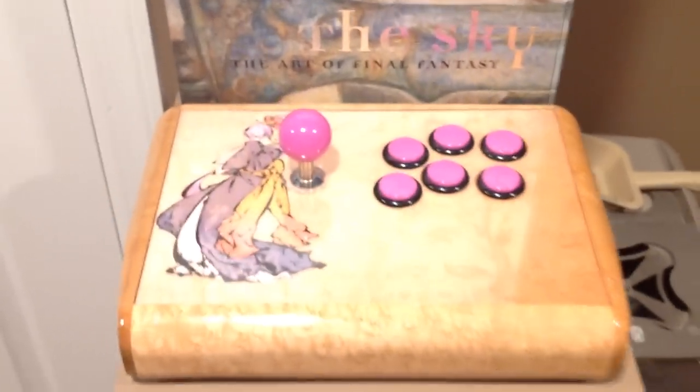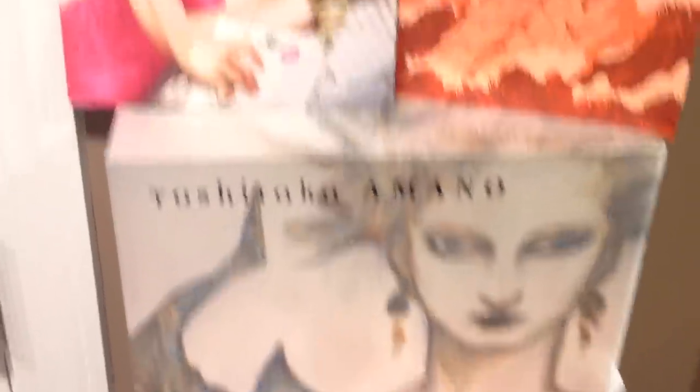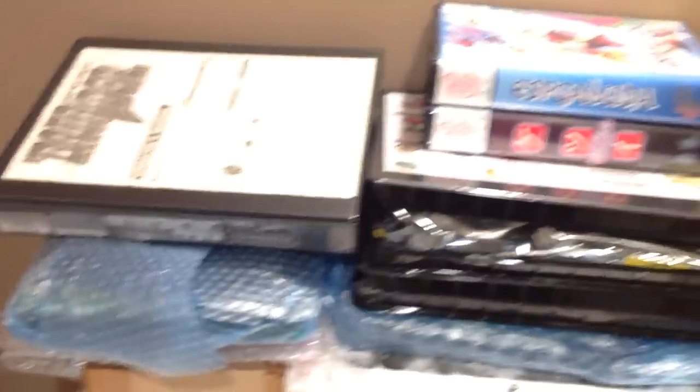We'll step over to this way. Got a few of my favorite things over here — a Mushi custom stick, Art of Final Fantasy. We got two closets over here — they're connected actually but just divided. I just have some random boxed sticks and stuff I couldn't really fit on the shelves. Plus all my arcade PCBs are back here too — CPS2 games, more PCBs over here.